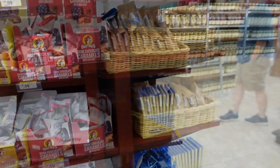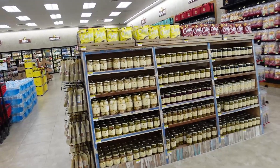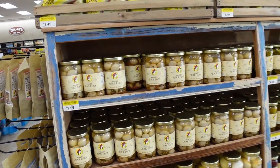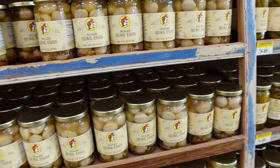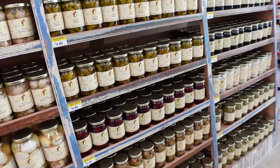Over here is where we felt more like a country market, as they had pickled eggs and pickled quail eggs — so if you've ever wondered what a quail egg looks like, there's the size — as well as pickled okra and a bunch of other pickled items.